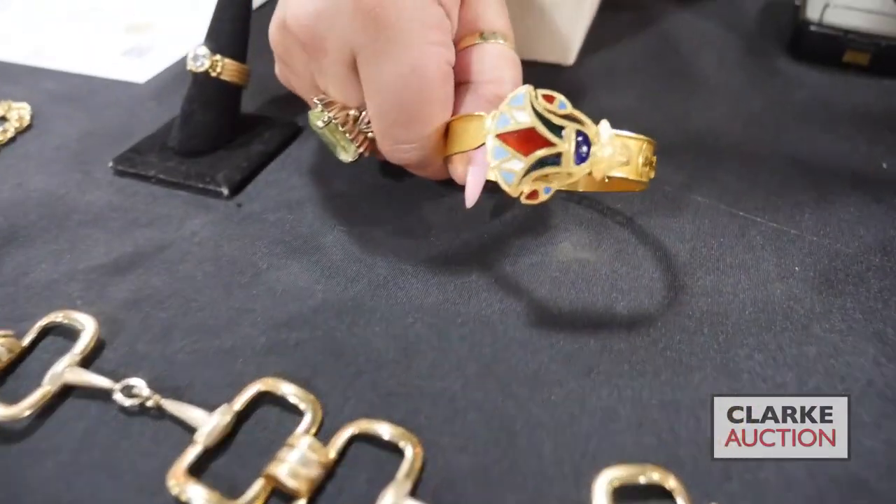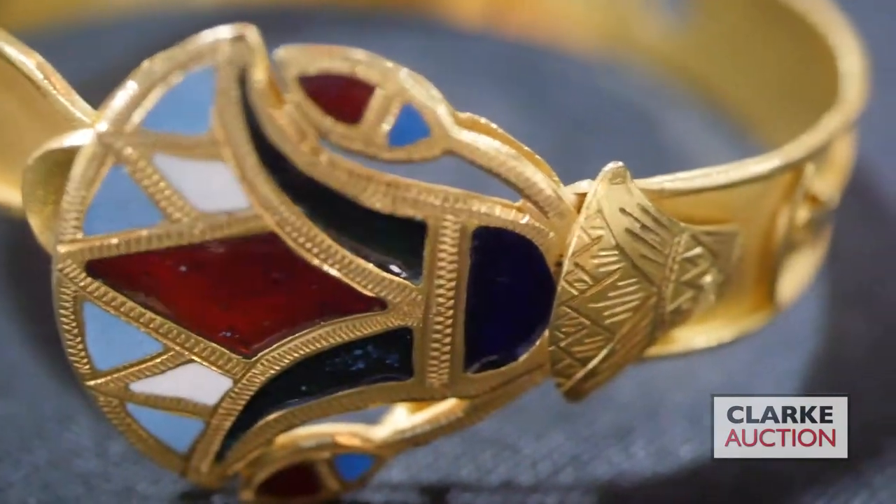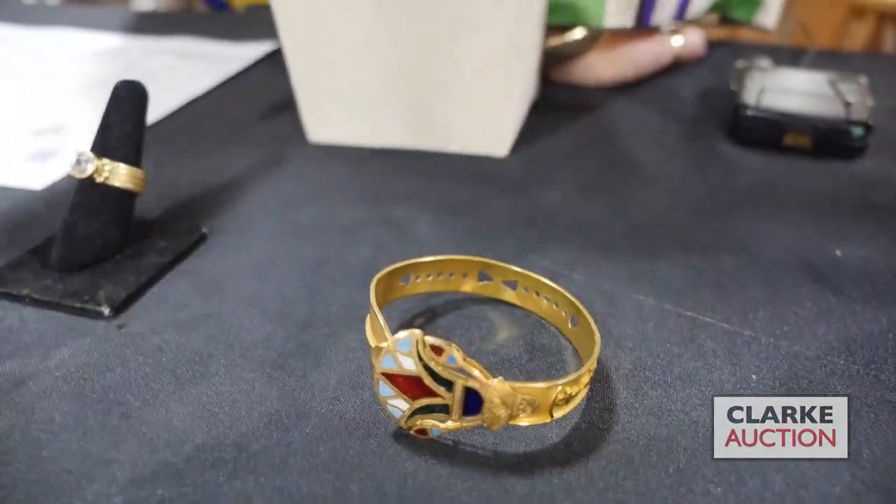We have this Egyptian revival 18 karat gold bracelet with enamel decorations. Love Egyptian anything. There are some hieroglyphics on the side, really quite nice — again at six hundred to nine hundred.